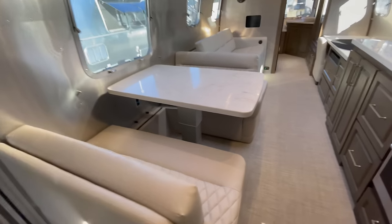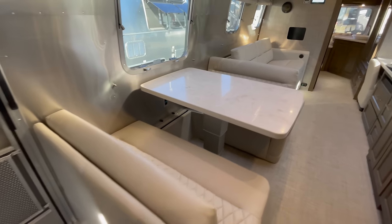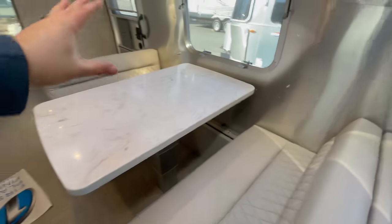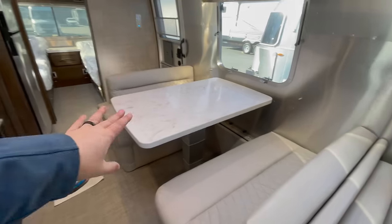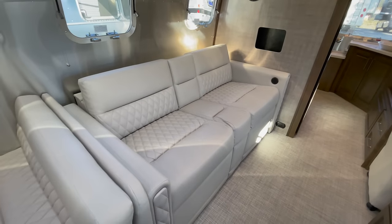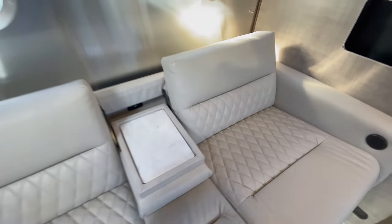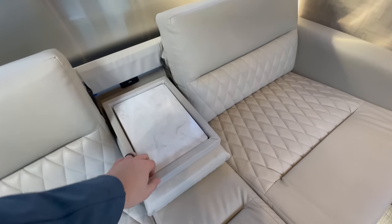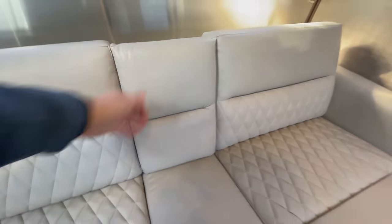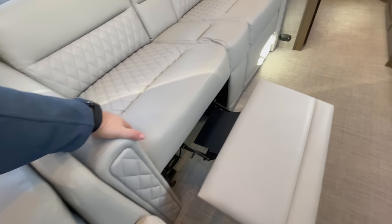Moving to the dinette: this dinette does fold down and makes into a bed — a 42-inch by 76-inch bed. It is powered, so there's a switch that just lets that drop down; move your cushions over and it makes into a bed. This section here is going to be an electric recliner with a drop-down middle section, and there's a really nice countertop in there, just like the countertops in the kitchen. You do have USB power right there for charging. The recliner is very nice — absolutely beautiful ultra-leather.